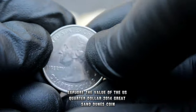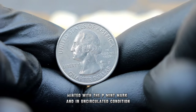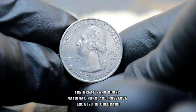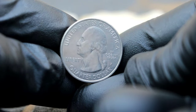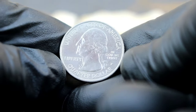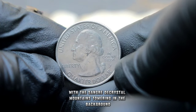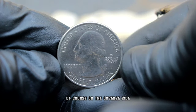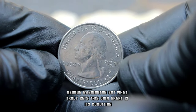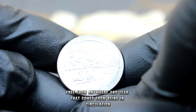Next up, the US quarter dollar 2014 Great Sand Dunes coin, minted with the P mint mark and in uncirculated condition. The Great Sand Dunes National Park and Preserve, located in Colorado, is home to the tallest sand dunes in North America. The reverse side of the quarter features a depiction of a father and son playing in the dunes, with the Sangre de Cristo mountains towering in the background. On the obverse side is the familiar profile of George Washington. Uncirculated means it's in pristine, mint-fresh condition, free from any wear and tear that comes from being in circulation.